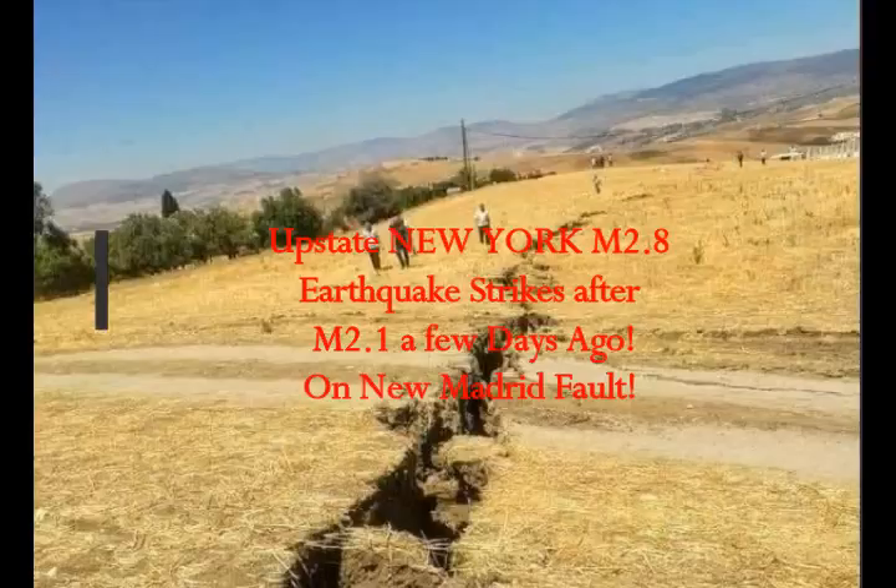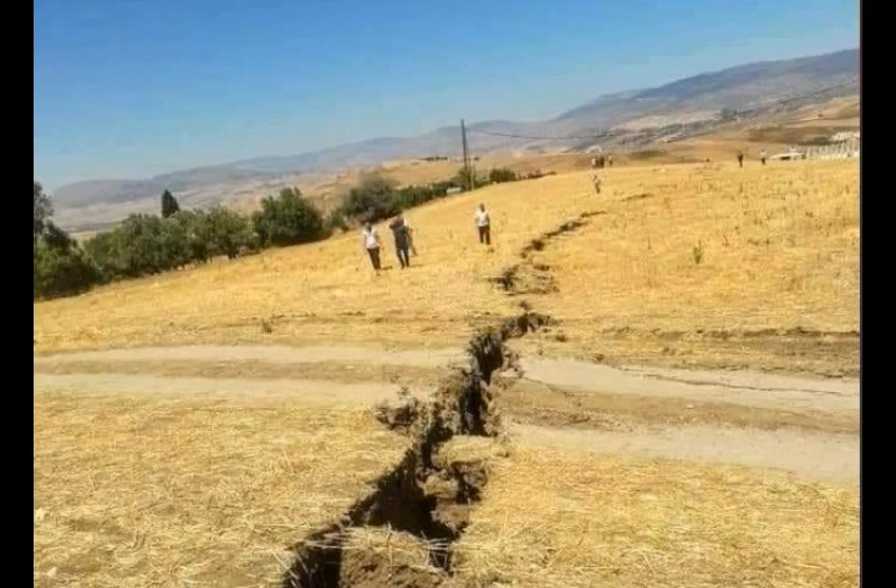We've had an upstate New York 2.8 magnitude earthquake today, and it struck after a 2.1 magnitude earthquake in the same area a few days ago. I didn't make a video on that because it was too small — it was only reported by the Canadian earthquake maps and not on USGS — so I said, well, okay, I won't do it. But now we have to keep alert.